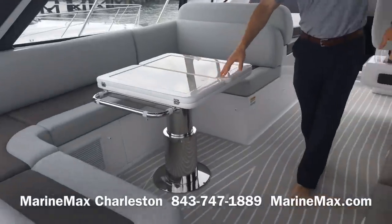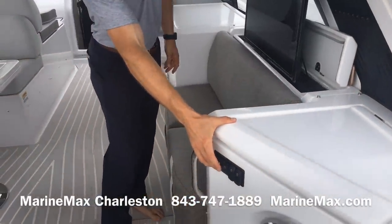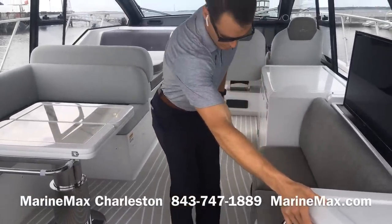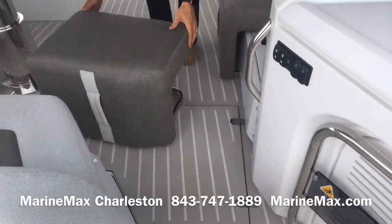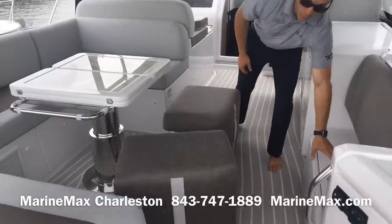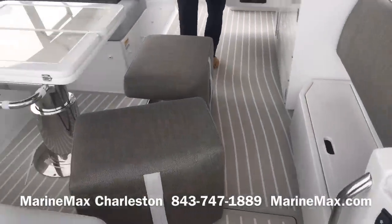Both this table and the television just opposite are powered to raise and lower. To the starboard side we've got pull-out stools that can join the dinette area, with storage beneath where they otherwise stow away. So this is a great entertaining space.